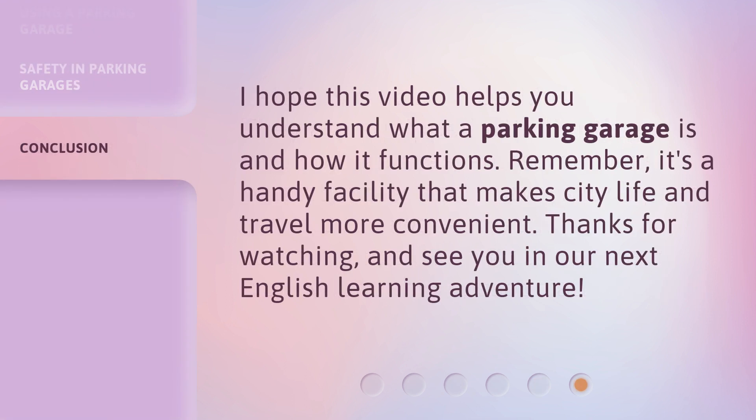I hope this video helps you understand what a parking garage is and how it functions. Remember, it's a handy facility that makes city life and travel more convenient. Thanks for watching, and see you in our next English learning adventure.